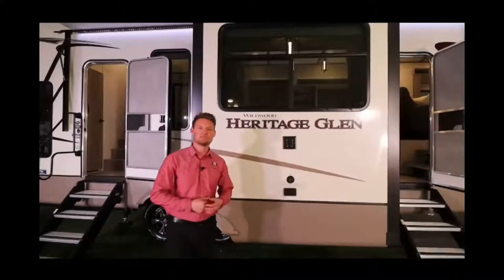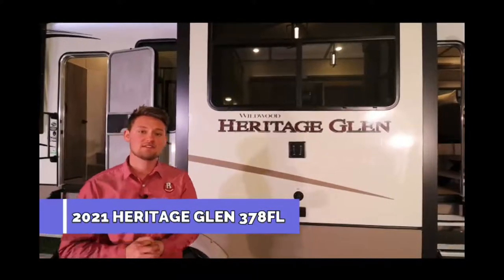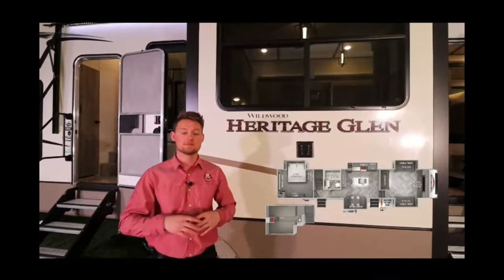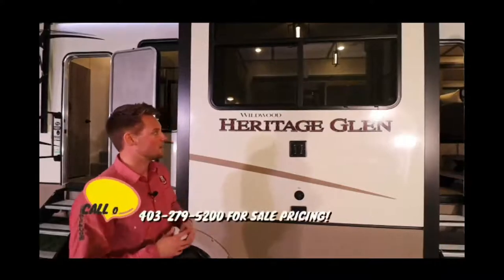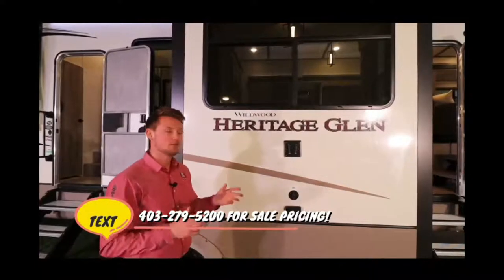Hey everyone, Ty the RV Guy here. Behind me is the all-new 2021 Heritage Glen 378 FL — one of our most popular selling fifth wheels at the dealership right now. It has a beautiful front living floor plan with a rear bedroom, and even a loft above with bunk beds, mixing all the popular floor plan styles into one big fifth wheel. Overall length is about 43 feet pin to bumper, and roughly 12,000 pounds dry, so you'll want a bigger diesel truck.